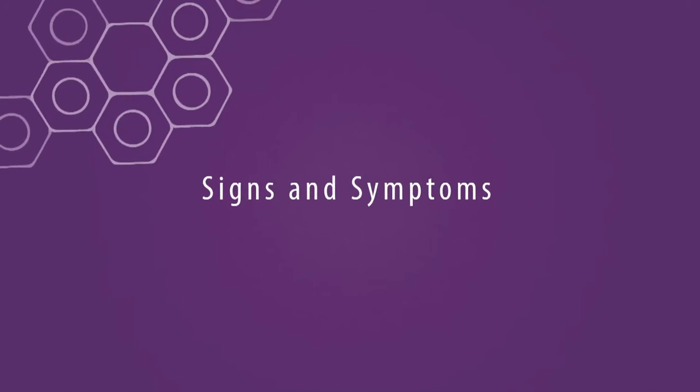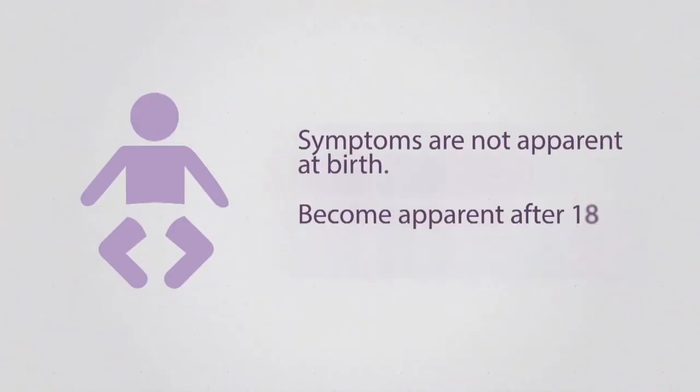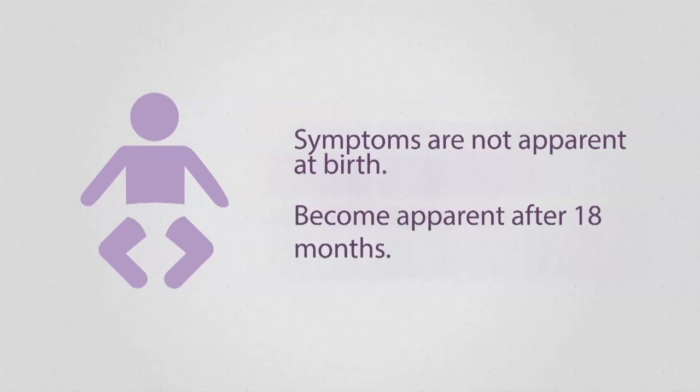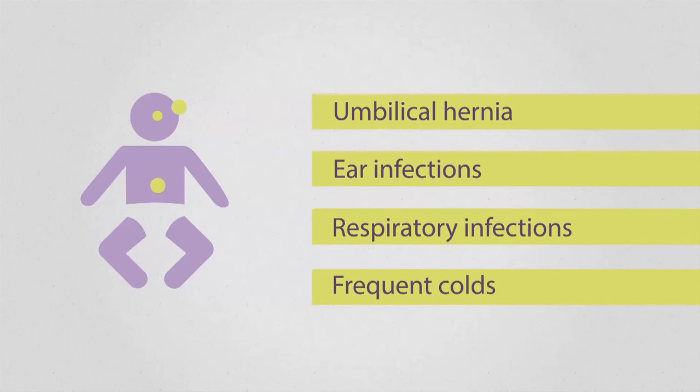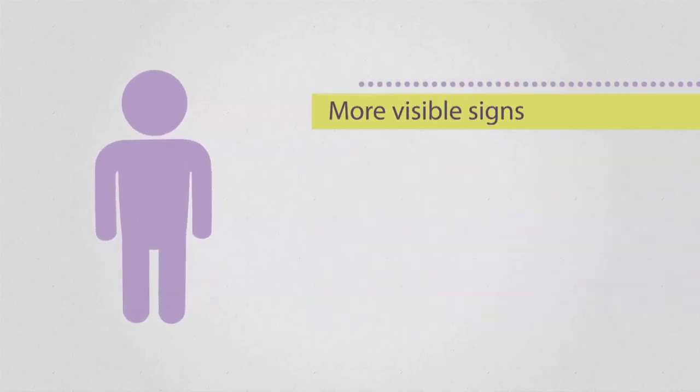Generally, symptoms are not immediately apparent at birth but start to appear after 18 months. Early symptoms of Hunter syndrome are frequently seen in small children, making diagnosis difficult. As the disorder progresses, the signs become more visible and may raise suspicion.